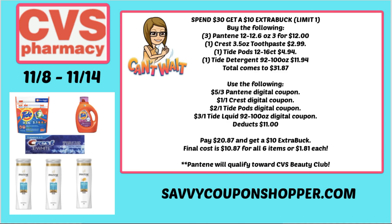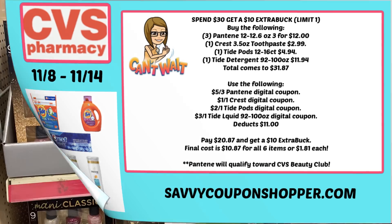That is a hot deal, especially for that super big Tide. Remember, the Pantene haircare qualifies towards CVS Beauty Club. And if you get a $3 off $12 haircare CRT, definitely pair it in.